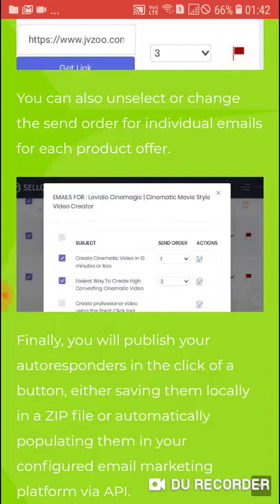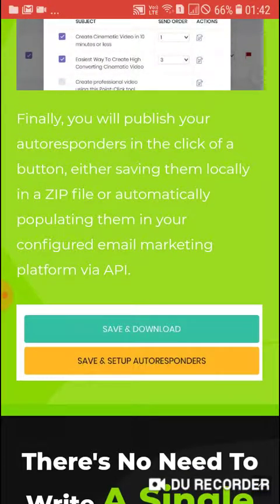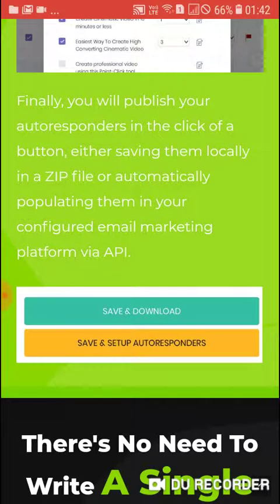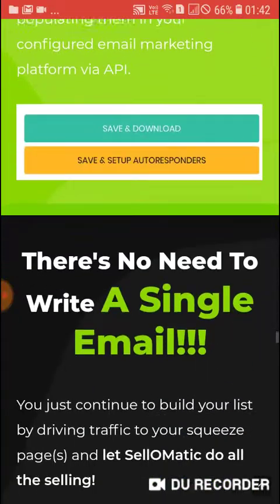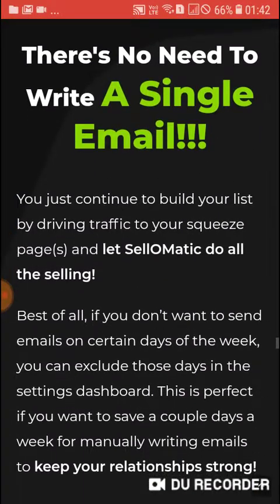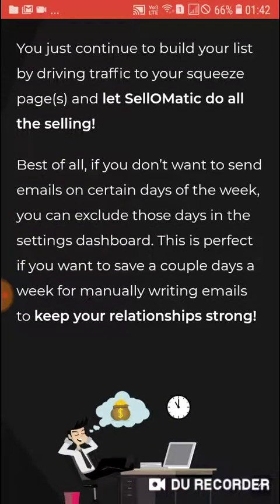Then, if you want to change the default send order, you can prioritize your product offers. You can also change the send order of individual emails for each product offer. Finally, you publish your autoresponder with the click of a button, either saving them locally in a ZIP file or automatically populating them in your configured email marketing platform via API. There is no need to write a single email — you just continue to build your list by driving traffic to your squeeze page and let Sale-O-Matic do all the selling.